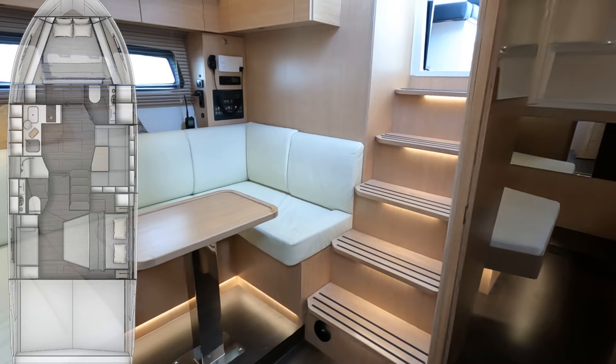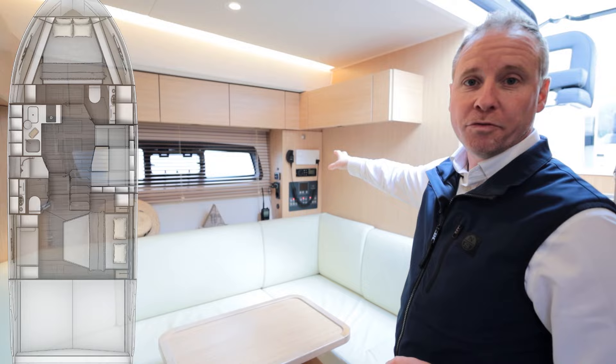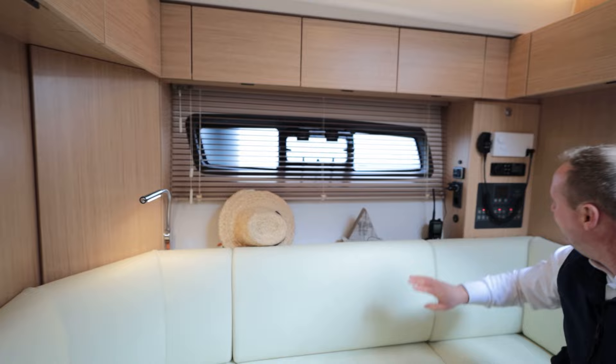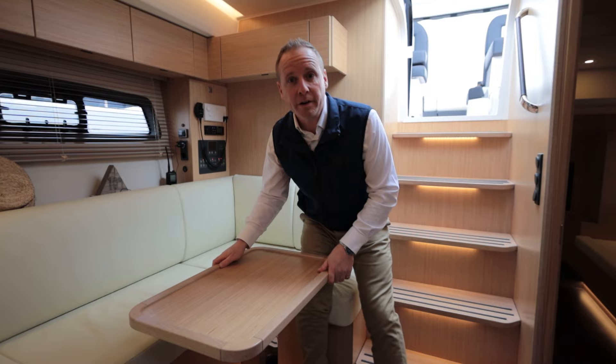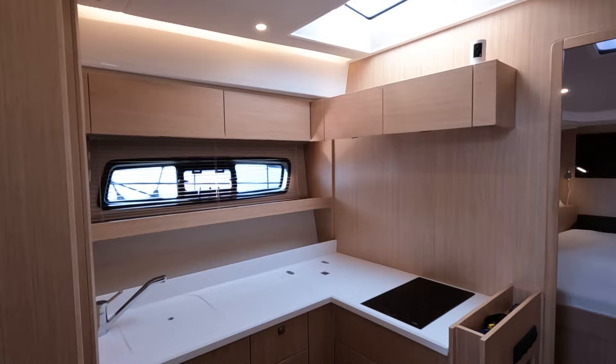Coming down to the lower saloon via nice easy steps with a gentle rake and a handrail, you're met by a large open space. There's C-shaped seating on the starboard side finished in very nice ivory leather, breakers on the starboard side with the second VHF station, and lockers all the way around the top for storage. Pencil lights with USB chargers are a nice touch. What I really like about this new generation Bavaria is the lovely sharp exterior design and the impressive volume and light they've squeezed into the interior.